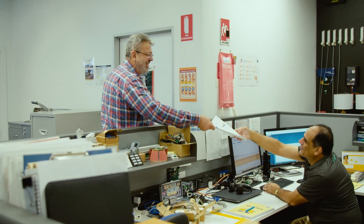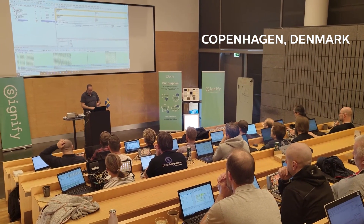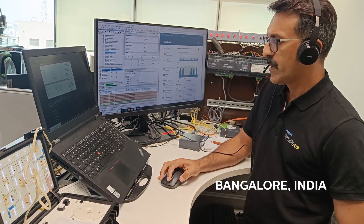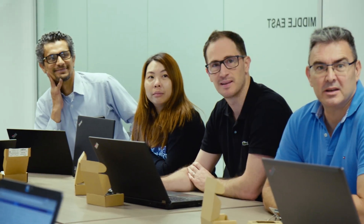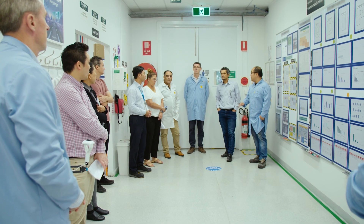But do you want to hear the best part? After our products have left our factory and arrive on site, our global network of dedicated system experts and integrators are available to assist with any technical inquiries or challenges you may face. That means that Philips Dynalite has your back in any situation, any application and any location.